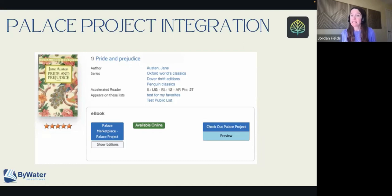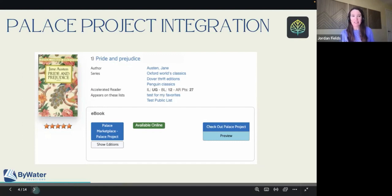Palace Project from Lyrasis will also be at PLA. That's number one — let's go ahead and look at the next.